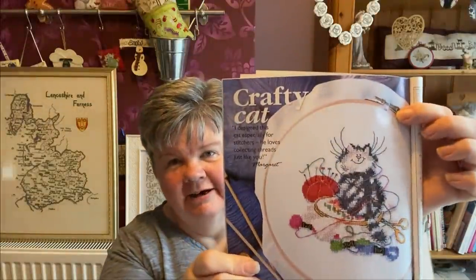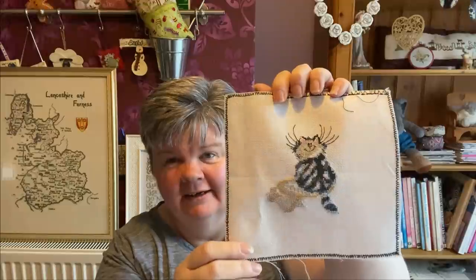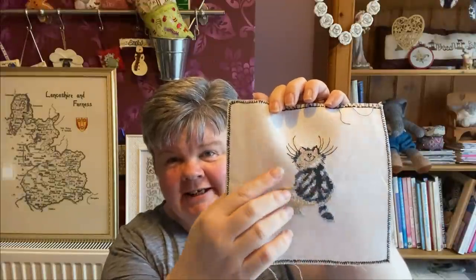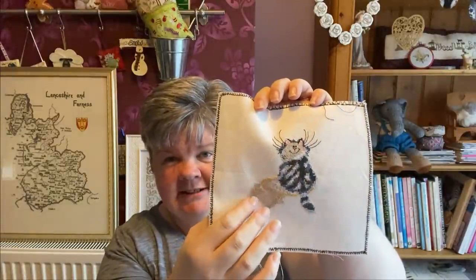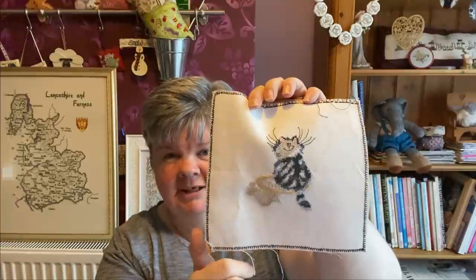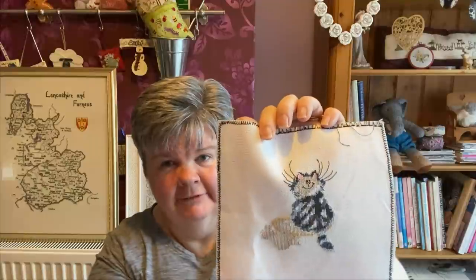The next one is Crafty Cat by Margaret Sherry. This was a chart in a booklet that came free with Cross Stitcher Magazine a few years ago, and I'm stitching this on Aida fabric. We've got a face on the cat, I've done his whiskers and the backstitch around his head, and I've basically finished the cat apart from the backstitch around his body.